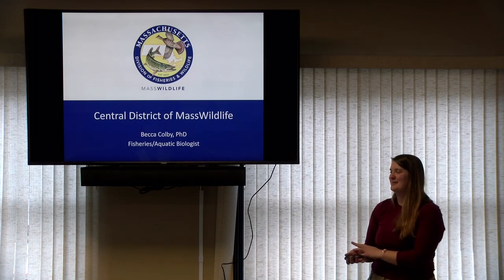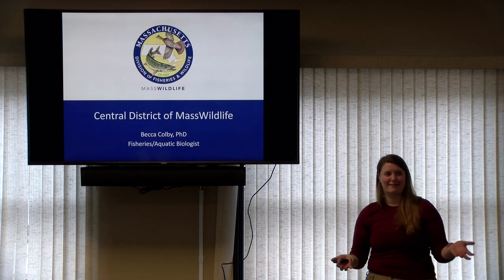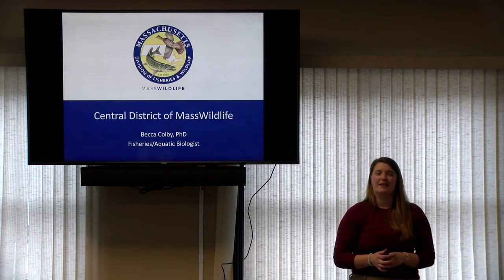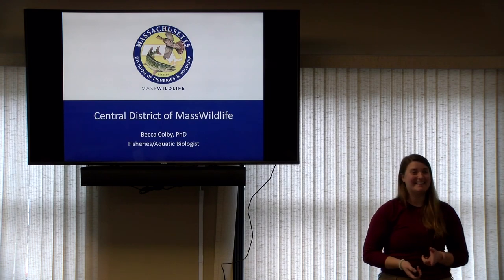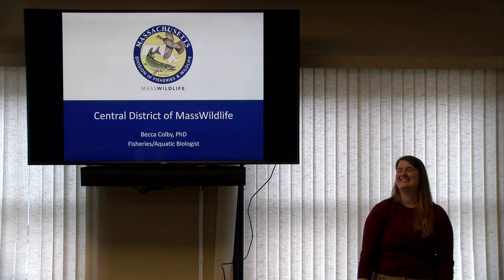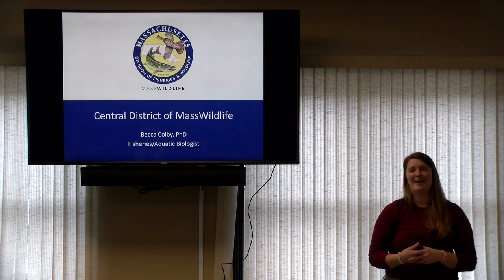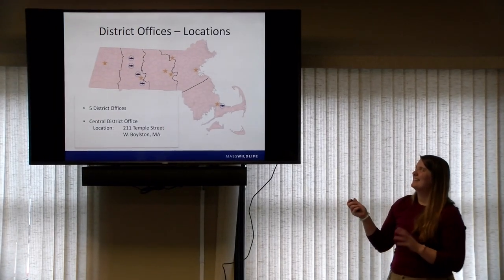I tried to keep today's presentation to about a half hour so we have the other half hour just to chat, answer questions, or talk about how you like to recreate in the outdoors or questions about fish or wildlife. Our district office is in West Boylston, right on the southern edge of Wachusett Reservoir. It used to be a radar station — we actually still have the original US Army wood stove in the front. Please feel free to interrupt me and ask questions as we go.